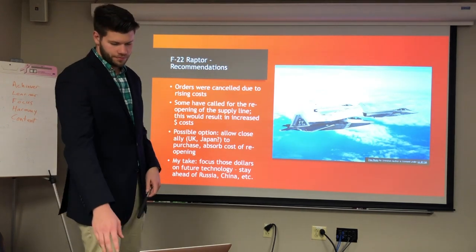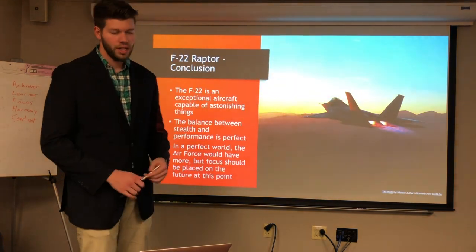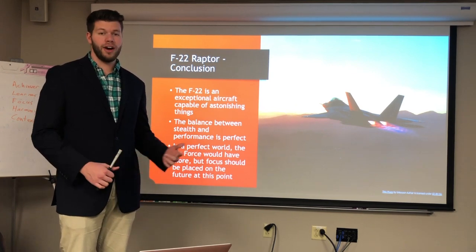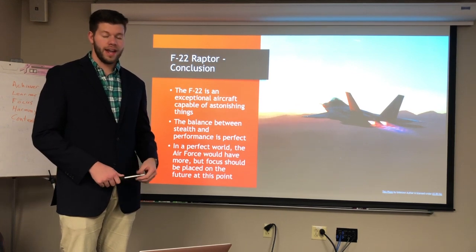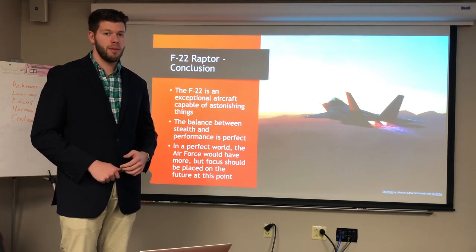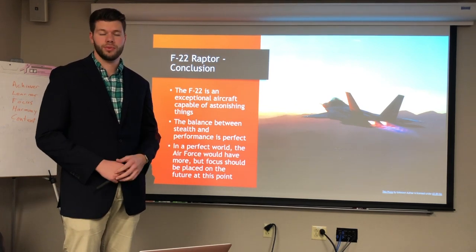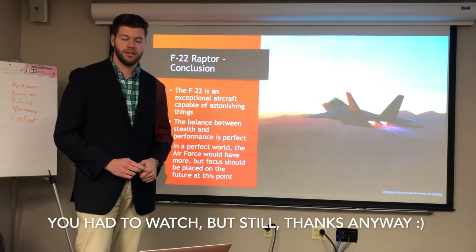In conclusion, the F-22 is exceptional — probably the most impressive aircraft flying today. Lockheed Martin got the balance between stealth and performance just right. In a perfect world we would have more F-22s in the Air Force, but since we don't, we should focus on what comes after the F-22 so we can stay ahead of Russia, China, or whoever else we need to worry about.